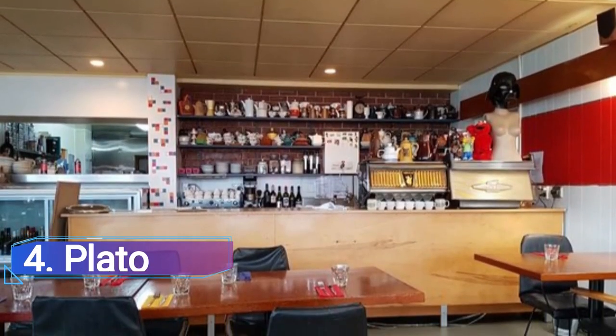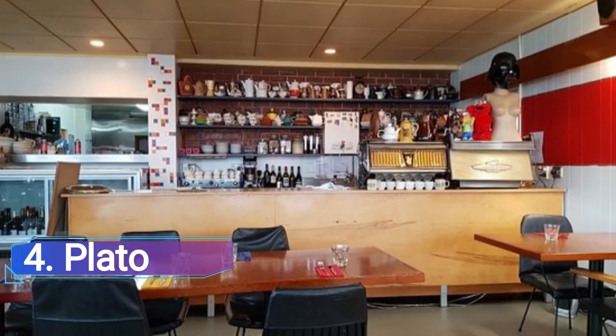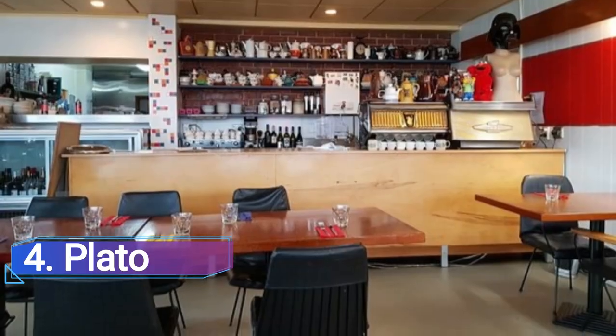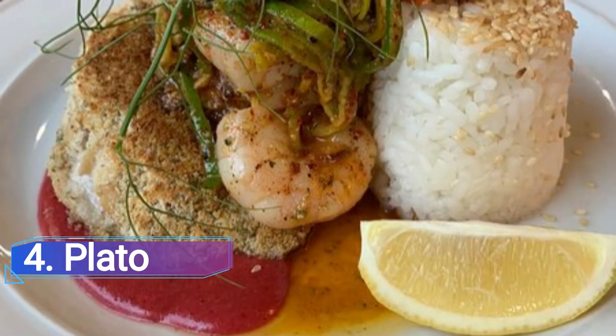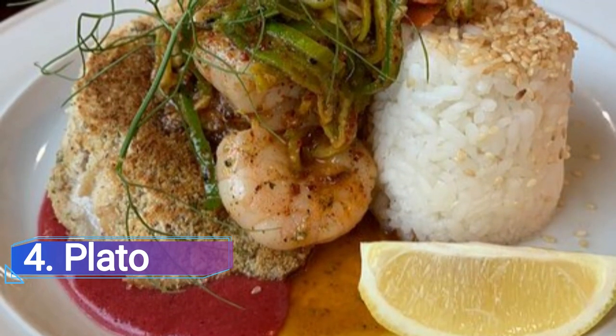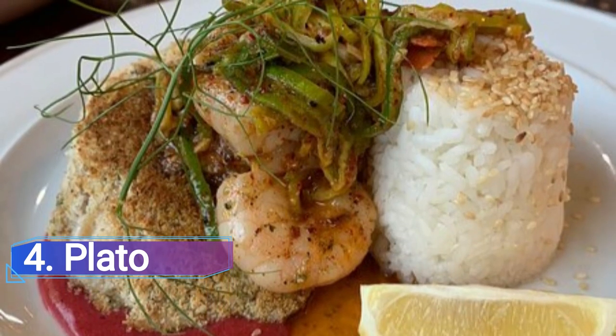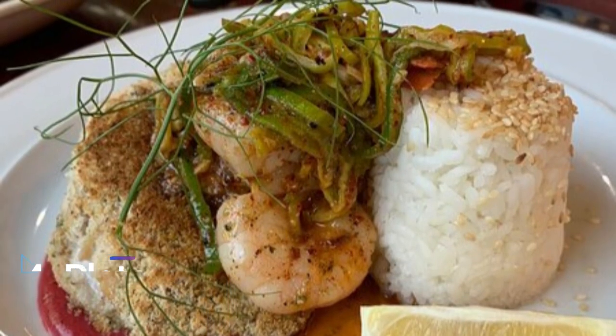Plateau: On Dunedin's harbour front, in a great location, lies the laid-back restaurant Plateau. Since it first opened in 2002, the restaurant has introduced a straightforward approach to cooking to the neighbourhood by providing guests with fresh ingredients, classic flavours and warm service.